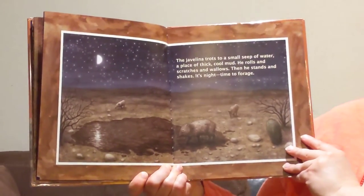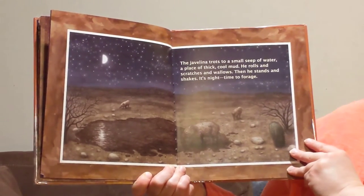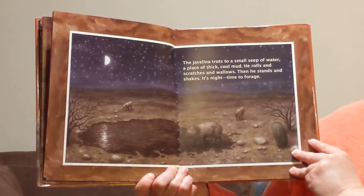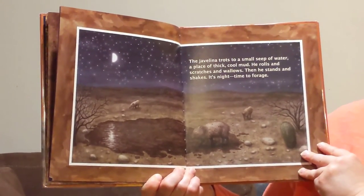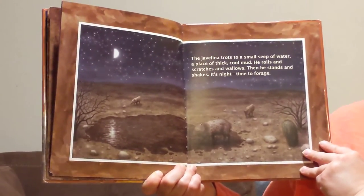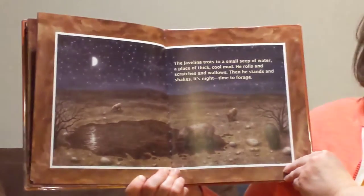The javelina trots to a small seep of water, a place of thick, cool mud. He rolls and scratches and wallows, then he stands and shakes. It's night, time to forage. Forage means to look for food.